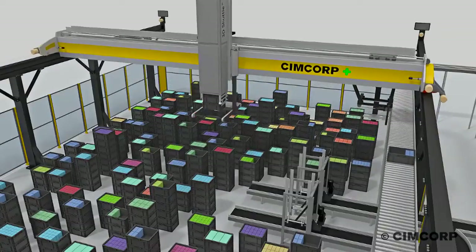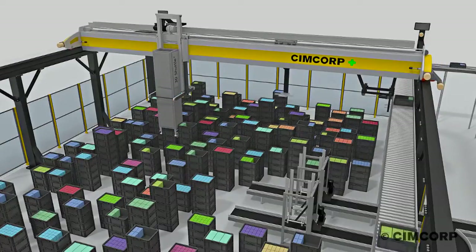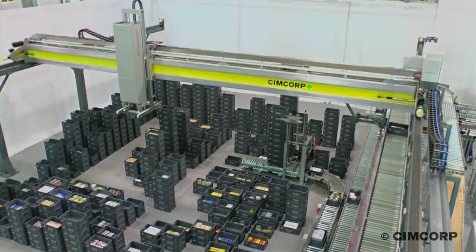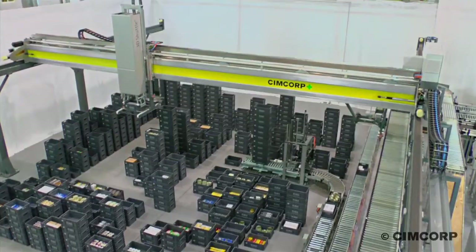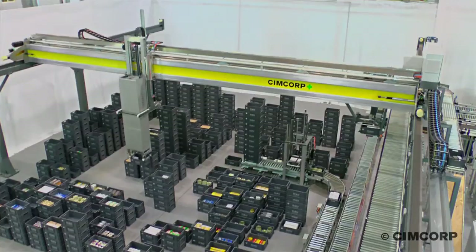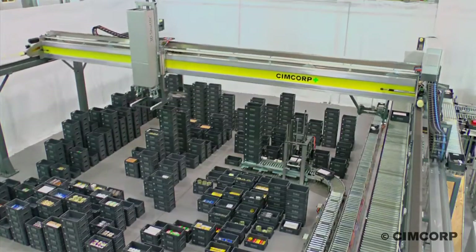Our 3D Shuttle is based on our own robot technology, which we have developed over 40 years and delivered over 1,000 systems in the past. The 3D Shuttle is a new innovation and differs from competitors — we don't use any racks or shelves. We just use open floor, stack the totes and pick directly from the stacks. It's very efficient and of course also cost-effective.